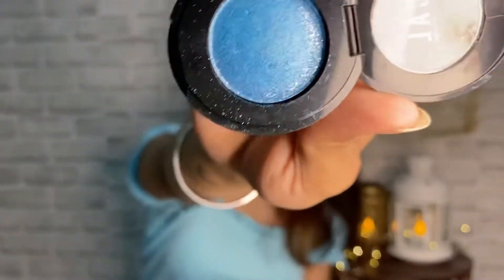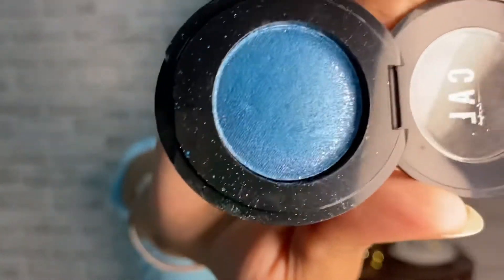The next thing I got is a small single eyeshadow from Cal. It is in a blue shimmer color and I have used this on my eyes today. I really like this — it does not have a lot of glitter particles but it does have a glittery finish, so that is fine.